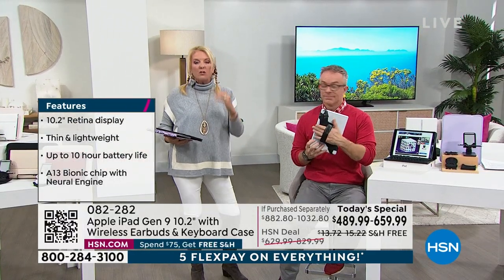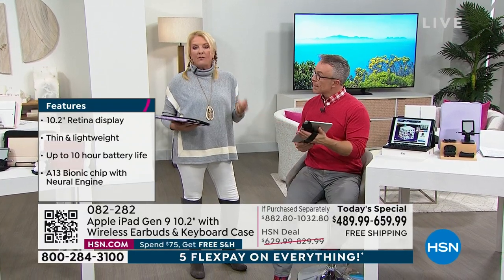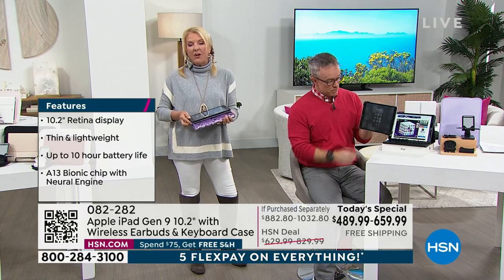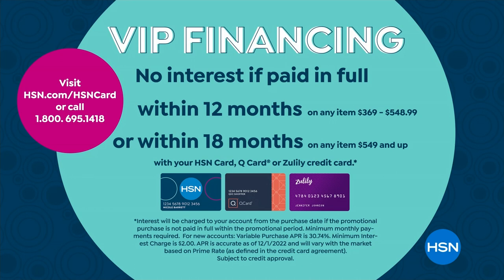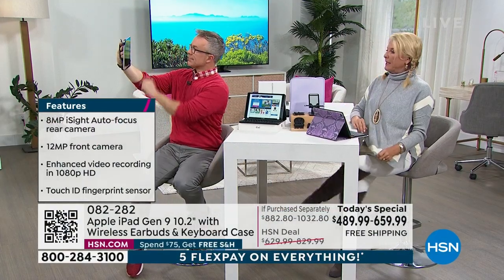We have 12-month VIP financing on the 64-gig and 18-month on the 256. That comes out to $40.83 per month for the 64-gig and $36.66 per month for the 256 if you use your HSN card.